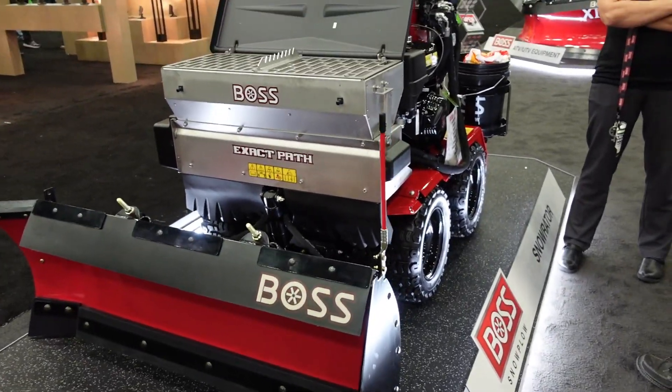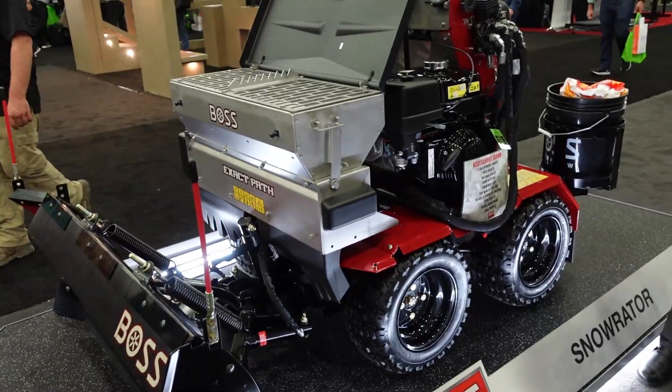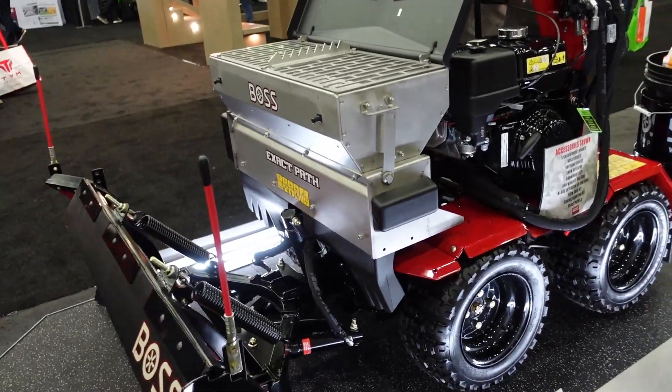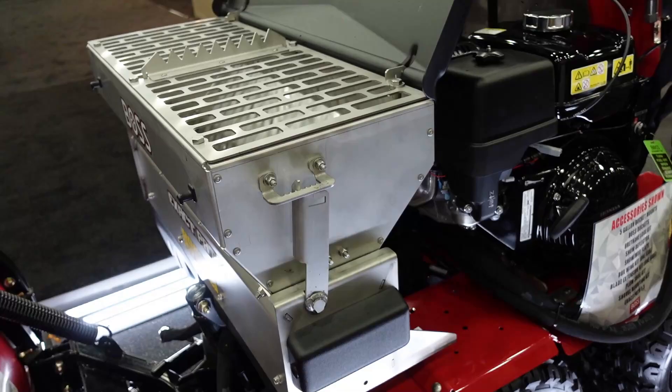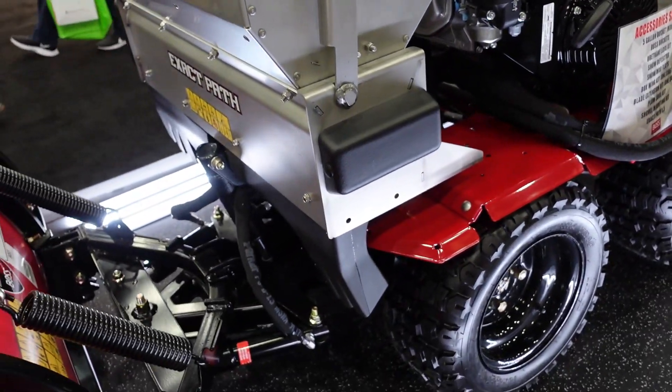Hello and welcome to the channel. In this video we're going to talk about snowblowers that were at GIE Expo this year and a few other snow products that caught my eye.